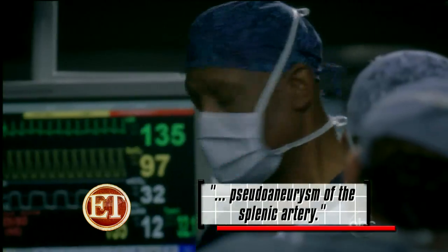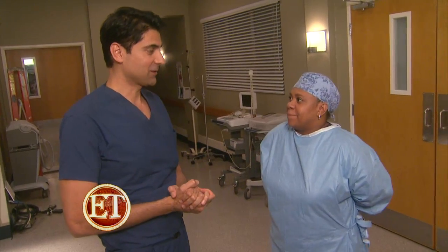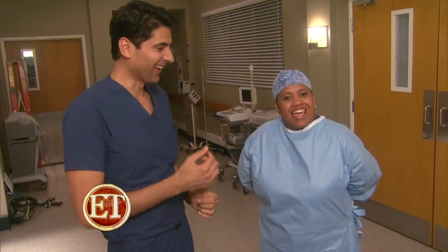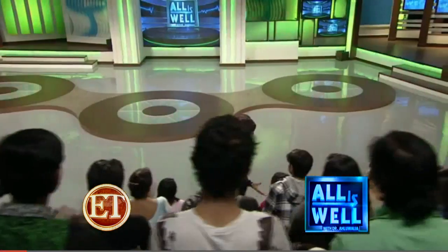I've got a pseudoaneurysm in the splenic artery. What is a pseudoaneurysm of the splenic artery? An aneurysm in the splenic artery. Did that explain it very well? Dr. Oluwalia was welcomed with open arms.